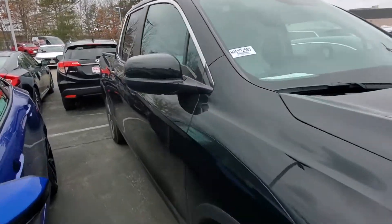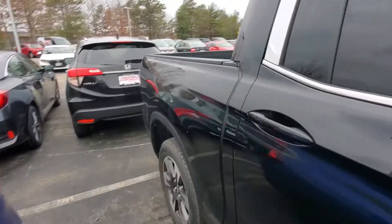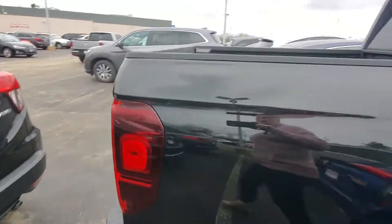Hi Jen, this is Alex over at AutoFair Honda. I just wanted to send you a quick walk-around video of the 2019 Honda Ridgeline that you inquired about online.